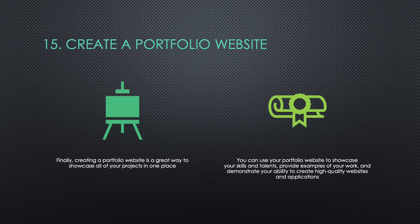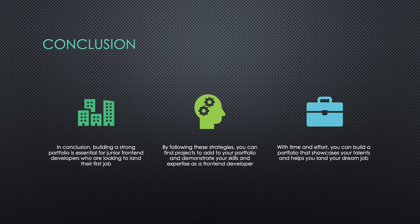Fifteen: Create a Portfolio Website. Finally, creating a portfolio website is a great way to showcase all of your projects in one place. You can use your portfolio website to showcase your skills and talents, provide examples of your work, and demonstrate your ability to create high-quality websites and applications.